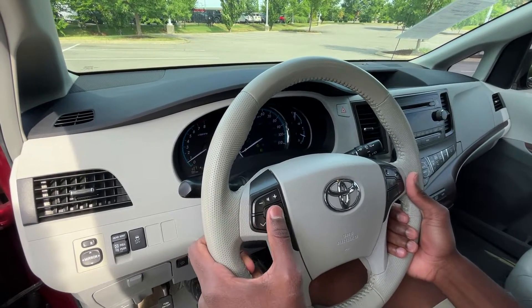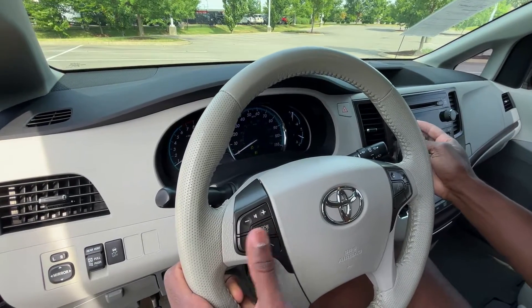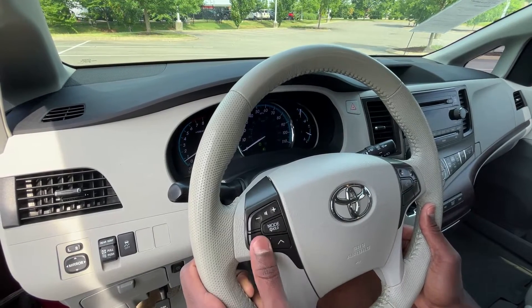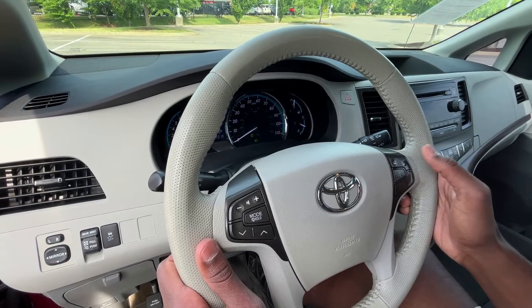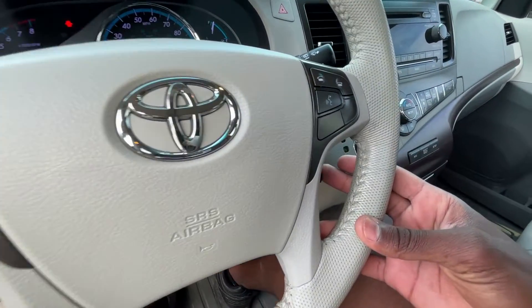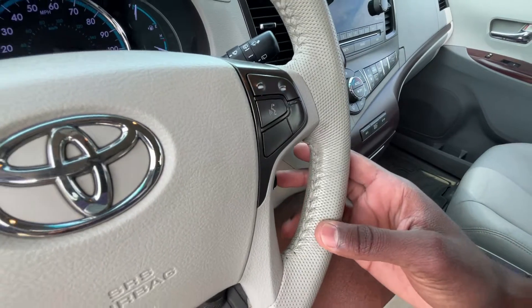We have our volume controls and we can toggle between our modes — AM, FM, and then XM or Bluetooth audio. We also have our radio station favorites or track list controls. To the right side, we have voice recognition and Bluetooth controls. And down here, we have our cruise control, so we can toggle that and set the speed.